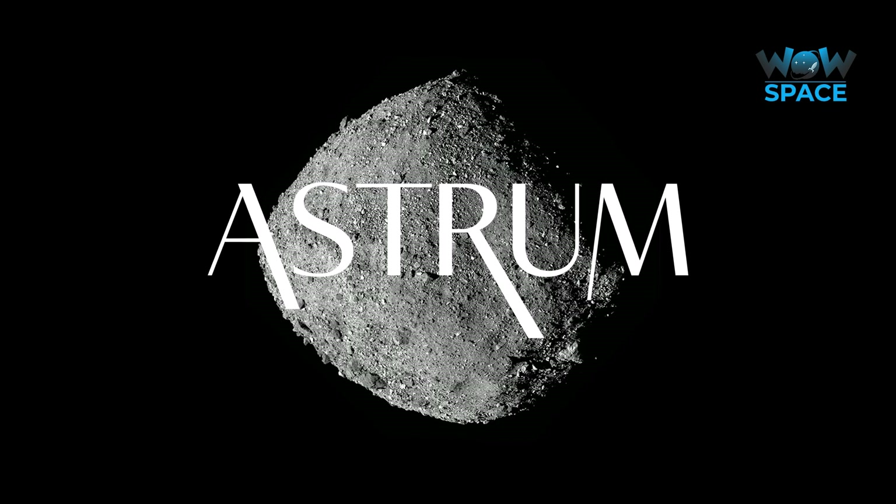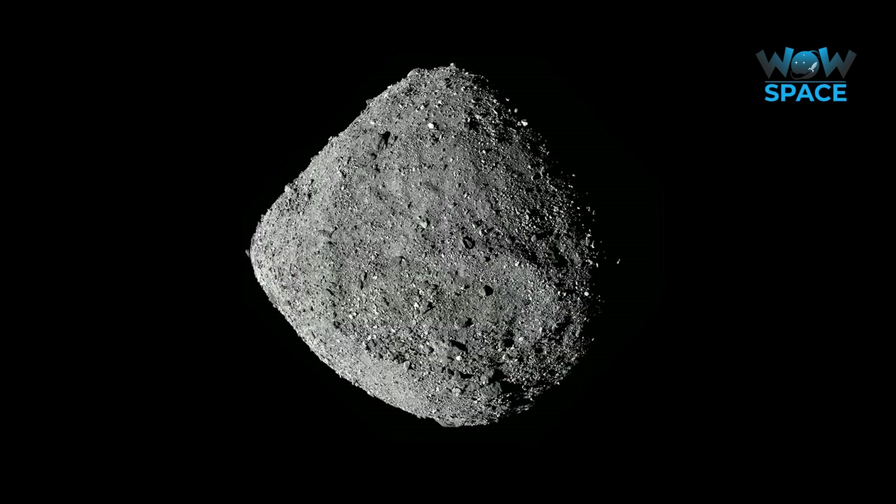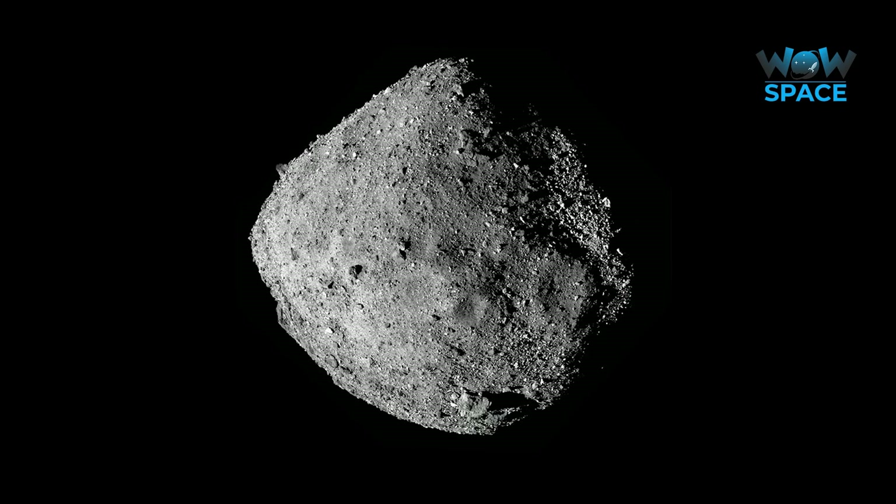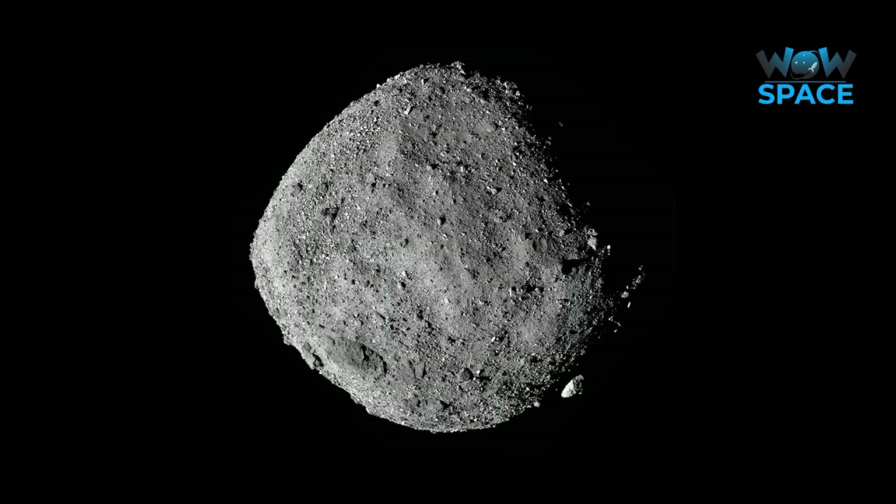I'm Alex McColgan, and you're watching Astrum, and together we will explore the surface of Bennu, talk about any special findings that have come up so far, and investigate what's coming up next for this special mission.